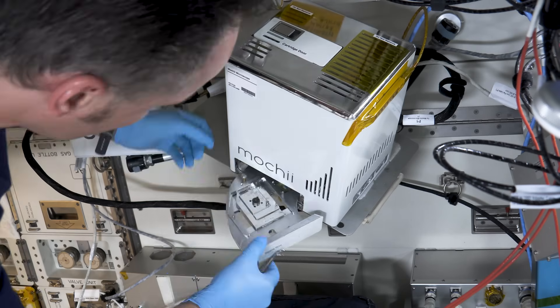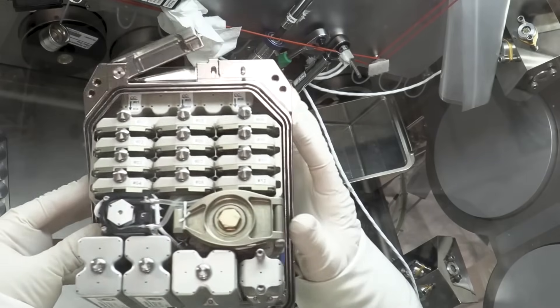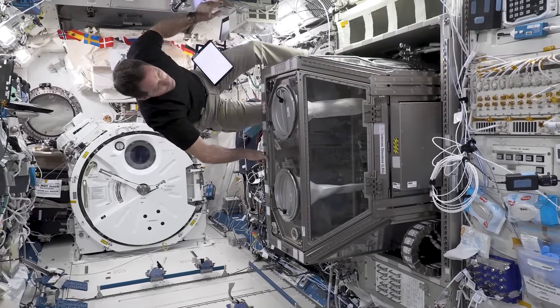For every experiment we do on the International Space Station, there's a whole team of scientists on the ground that has spent years developing the experiment design. So the answer to how we do research in microgravity is: with a lot of practice and preparation.